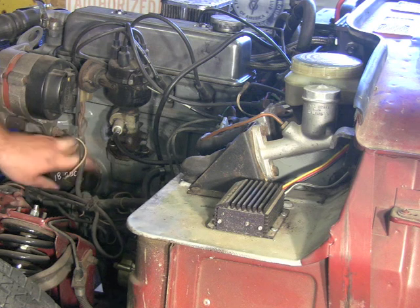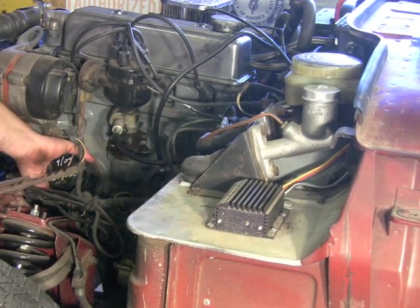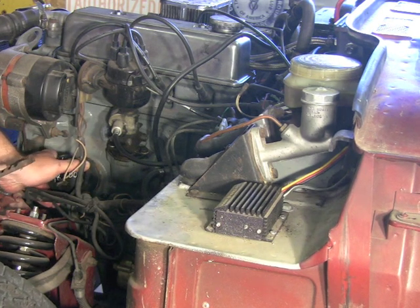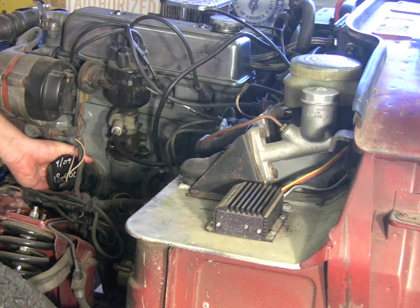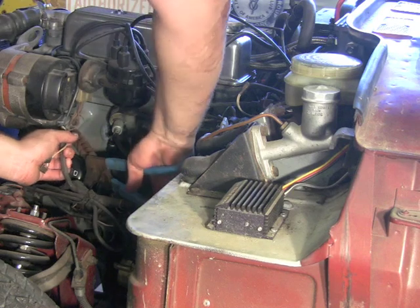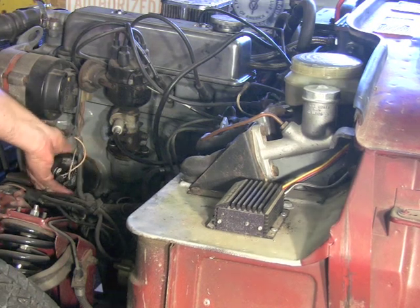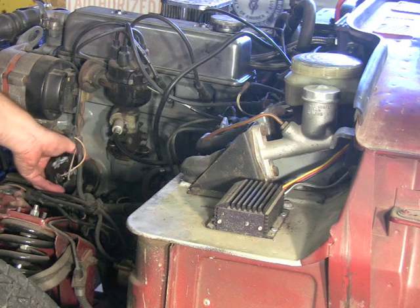Now your oil filter is still on the driver's side — it sits right below the alternator. You're going to want to get in and try to get as close to the base as you can when removing it. It shouldn't be on there super tight, but you never know who put it on last — they may have done it really tight. Grab it toward the base because it's a lot stronger there; this thing can and probably will crumple. Once it's loose it'll come off by hand and start dripping oil, which is another reason to leave your pan underneath there.